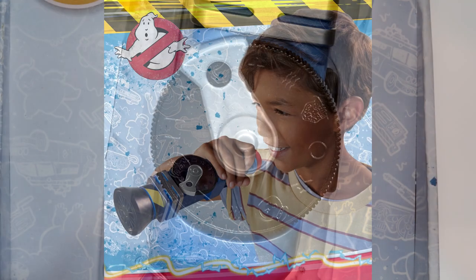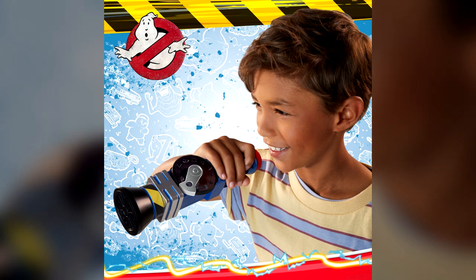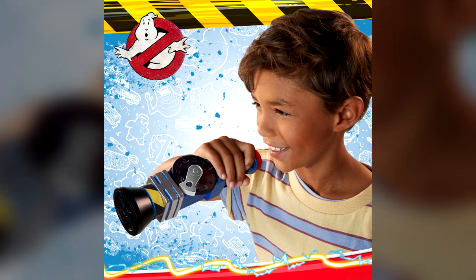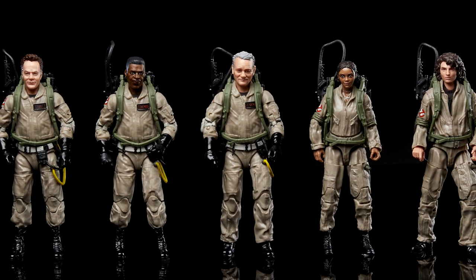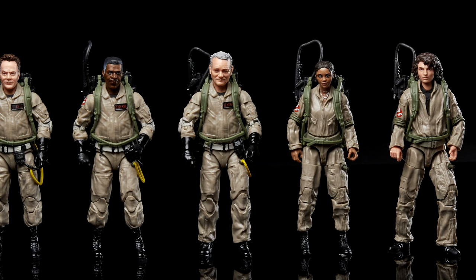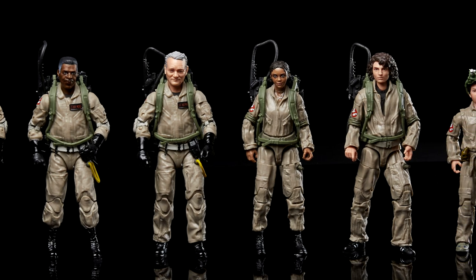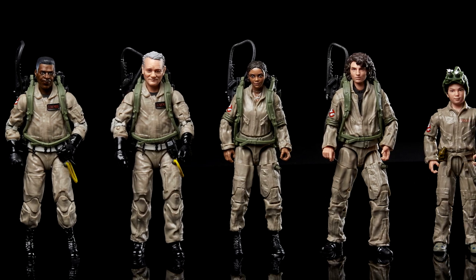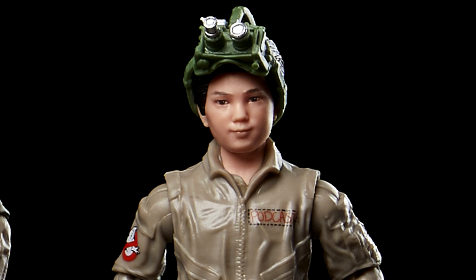How does this whistle tie into Ghostbusters Afterlife? Let's take you back to yesterday's reveals from Hasbro. Right here you're looking at some of the upcoming Plasma Series action figures, including the modern-day renditions of Ray Stans, Winston Zedmore, and Peter Venkman, along with some of the new Ghostbusters: Lucky, Trevor, and Podcast. Let's zoom in on Podcast, because he kind of holds the answer to why a Ghost Whistle is a thing.